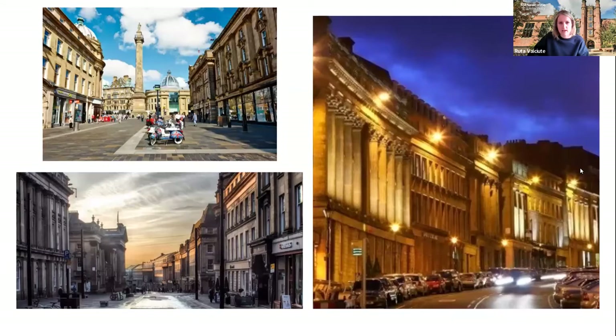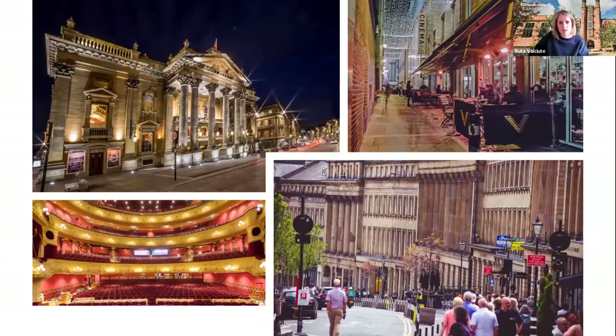Next we have Grey Street and the Monument. Grey Street is renowned for its Georgian architecture and in 2010 was voted best street in the UK by BBC Radio 4. It's packed with restaurants, bars, and a cinema, and leads towards the Monument. On Grey Street you'll also find the Theatre Royal — one of only nine grade one listed theatres in England, a neoclassical monument and Newcastle's culture engine, hosting around 400 performances each year.